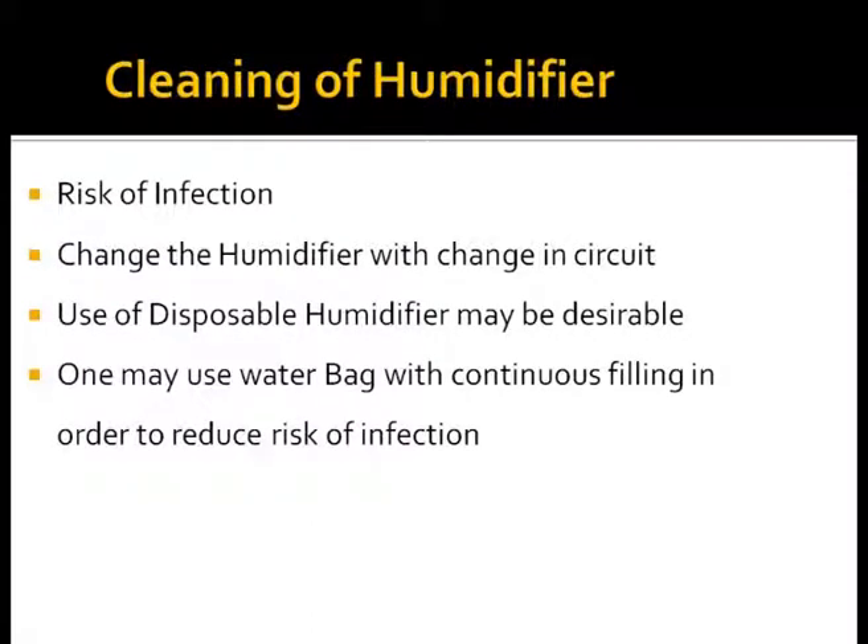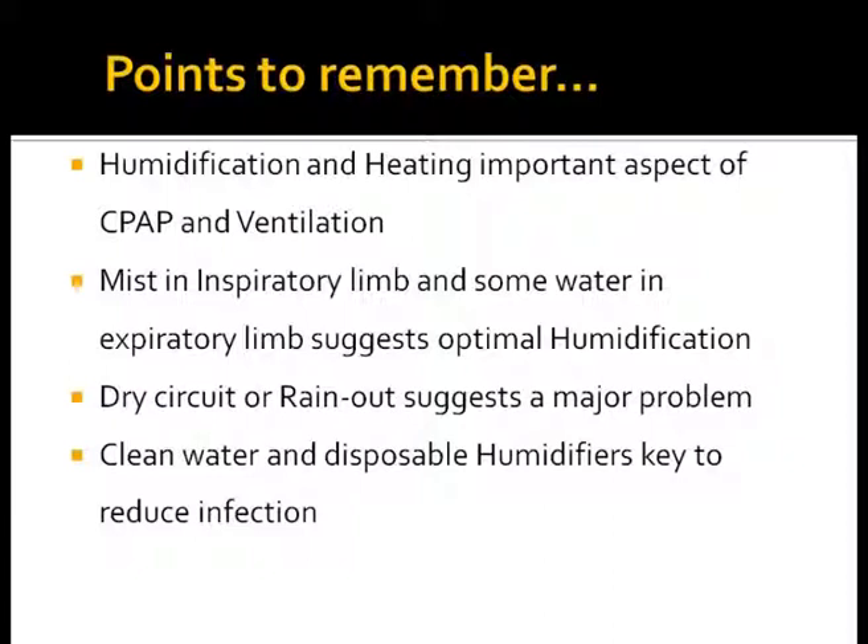There is an increased risk of infection with incorrect use of humidification. Ideally, disposable humidifiers should be used rather than reusable ones. One can use water bags with continuous filling so that the circuit is not opened too frequently, reducing the risk of infection. To summarize: heating and humidification are important aspects of CPAP and mechanical ventilation. Mist in the inspiratory limb and some water in the expiratory limb suggest optimal humidification. Dry circuit or rainout suggest a major problem. Clean water and disposable humidifiers are key to reduce infections.